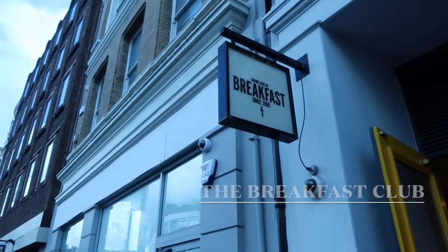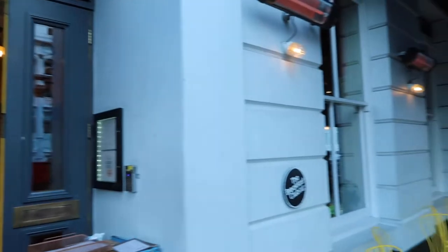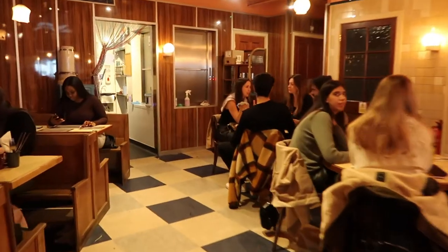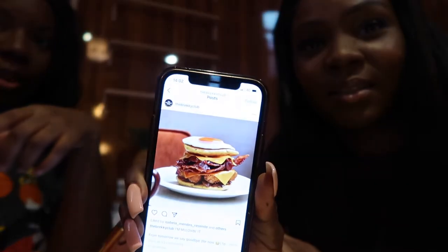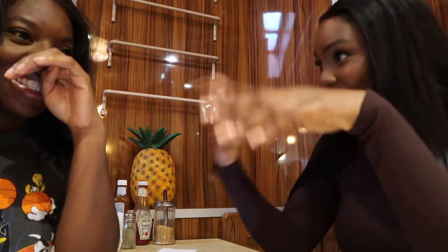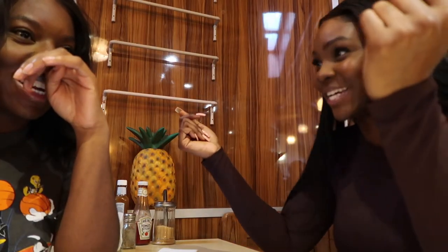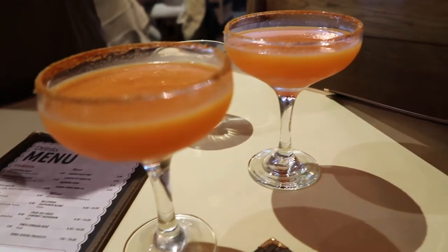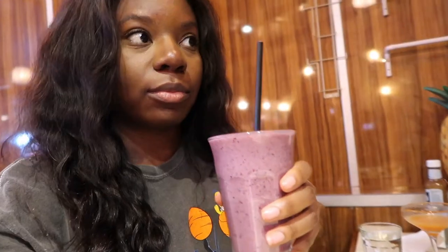Up next we have Breakfast Club. They have various locations but we went to the one in London Bridge, which also has a secret bar if you know the password. They recently revamped their menu because there were lots of new things we both wanted to try — we were honestly so gassed and ordered way too much. We both ordered their blood orange margaritas, and I also ordered the big breakfast smoothie — it had berries, almond milk, oats, and honey in it.